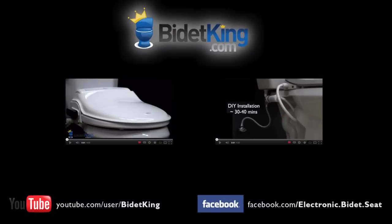To purchase this model or view our other fine bidet products, please visit us at www.bidetking.com.